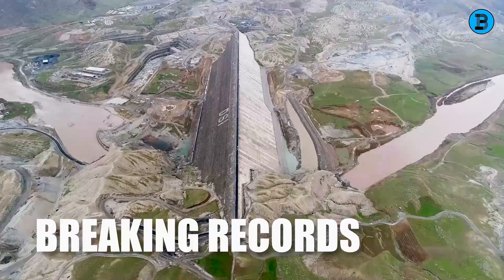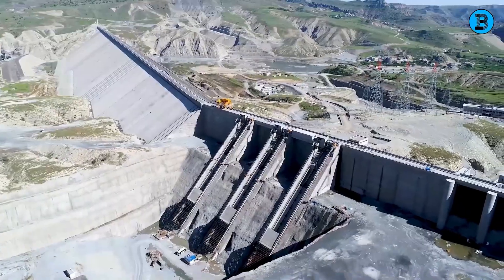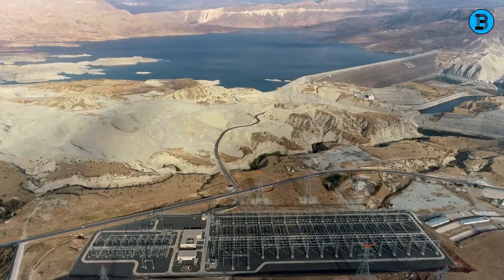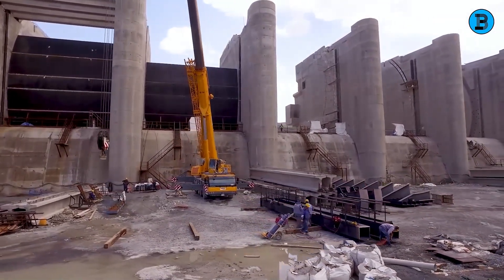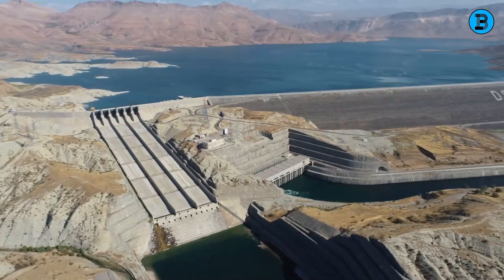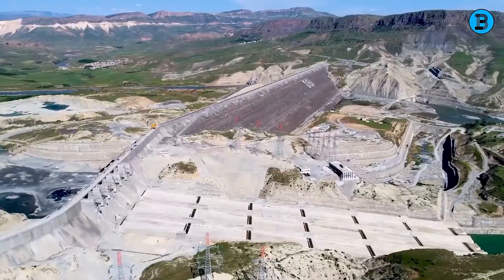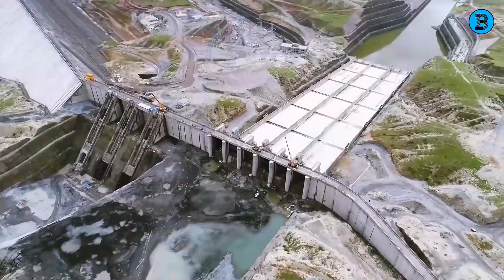The Ilisu Dam is a record-breaker in multiple dimensions. Beyond being Turkey's largest dam, it holds several world records. It boasts a crest length of 1,820 meters, making it the world's longest concrete-face rock-fill dam. This type of dam features a concrete face on the upstream side coupled with rock-fill material on the downstream side, providing stability and resistance to water pressure. Furthermore, the dam's spillway capacity, at 18,000 cubic meters per second, makes it the world's largest spillway by discharge volume — a spillway being essential for allowing excess water to flow out of the reservoir, preventing overtopping.